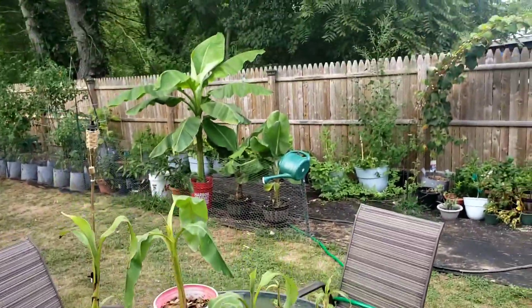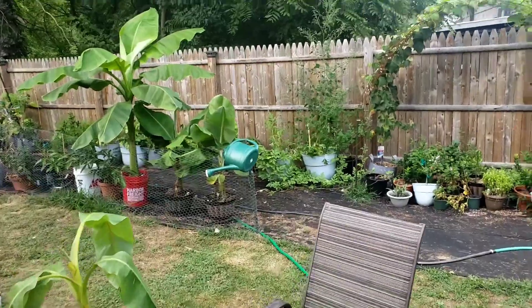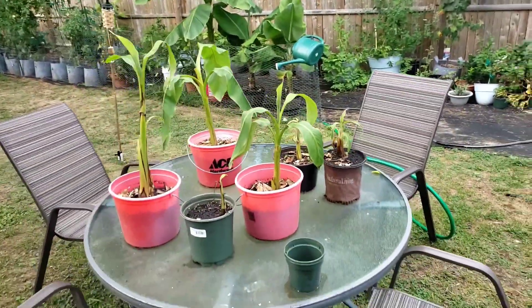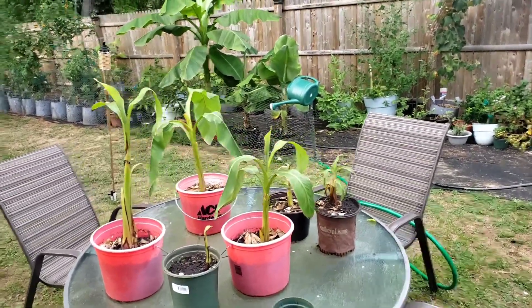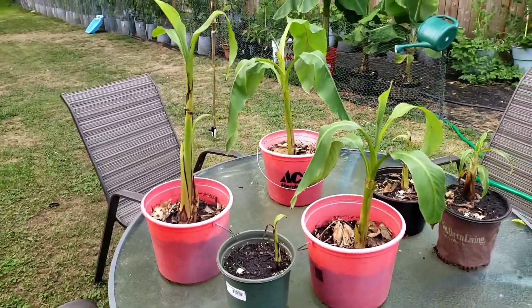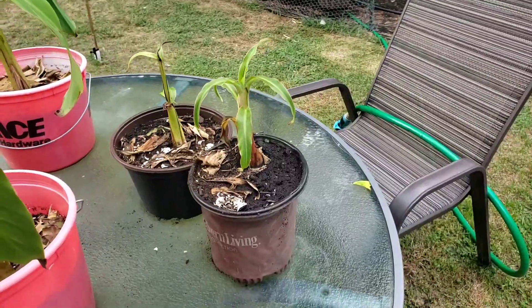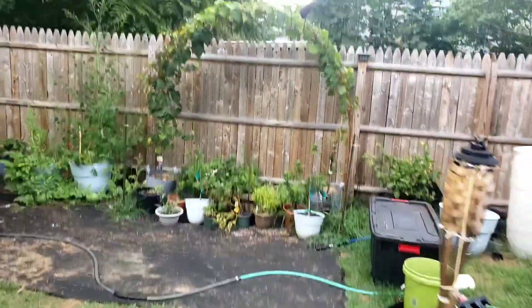So that hardy banana up there and the super dwarf banana you can see back here produced some pups for me. I got these guys in little buckets right now — growing these four or five, you see right there, all hardy. And then this is the super dwarf right here.